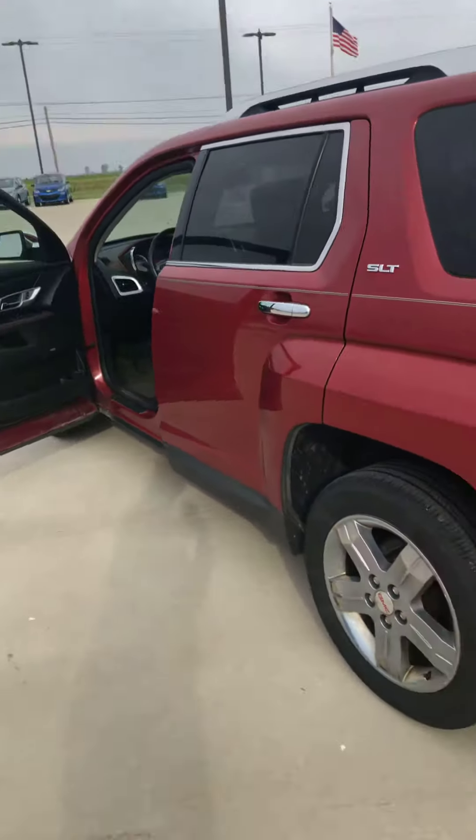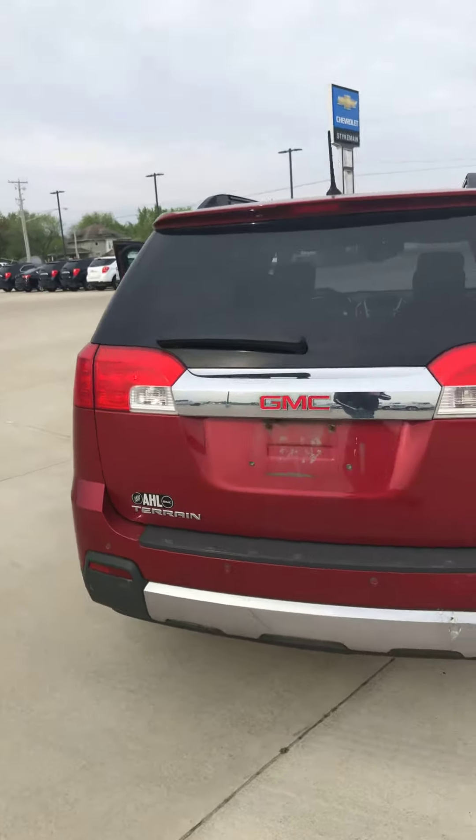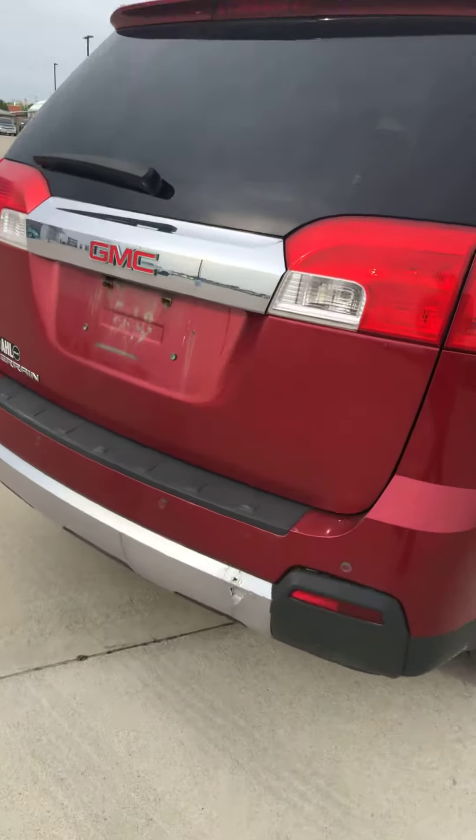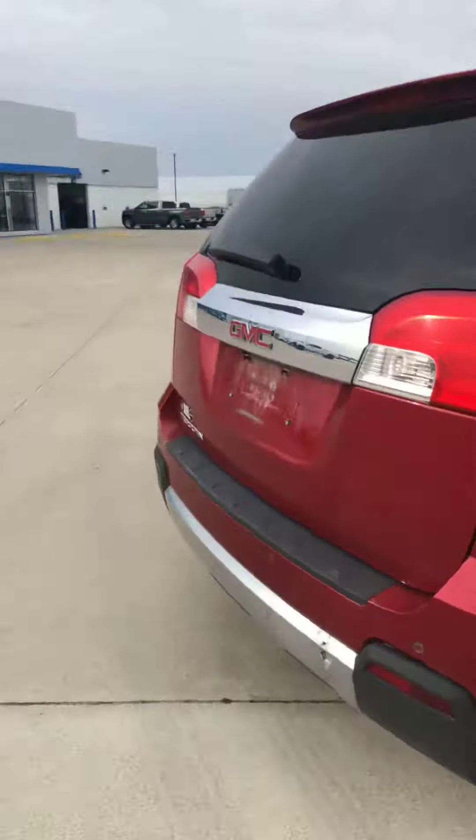Tires seem to be in fair condition. I would have to check and see what those are exactly for you. Just a little bit of damage on this rear back as you can see — just a small hole.